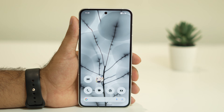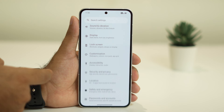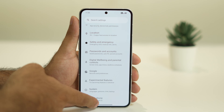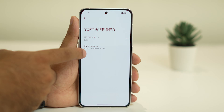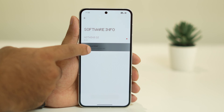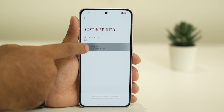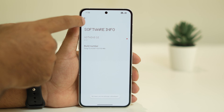The next step is to turn off background apps via Developer Options. First, make sure you are a developer — if not, go to About Phone and tap on Nothing Phone, find the Build Number and tap it seven times to become a developer. If you're already a developer, you can skip this.